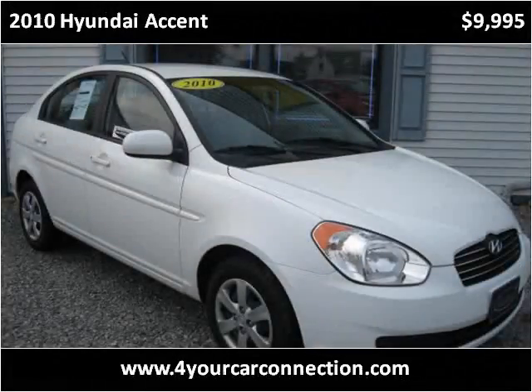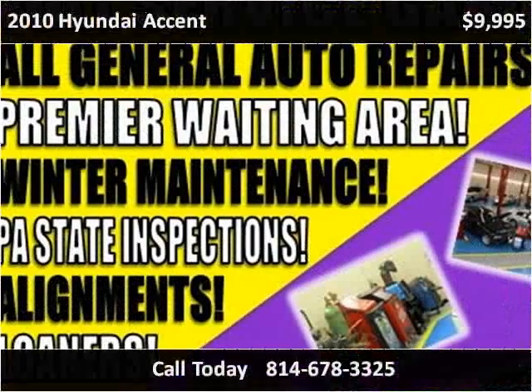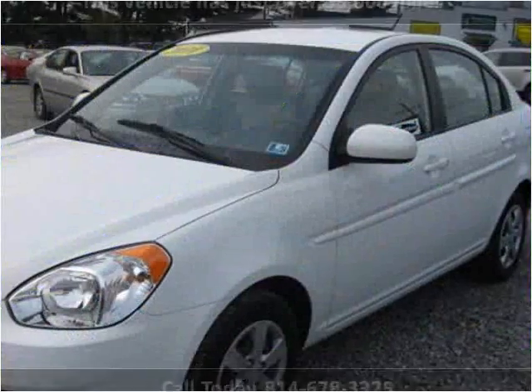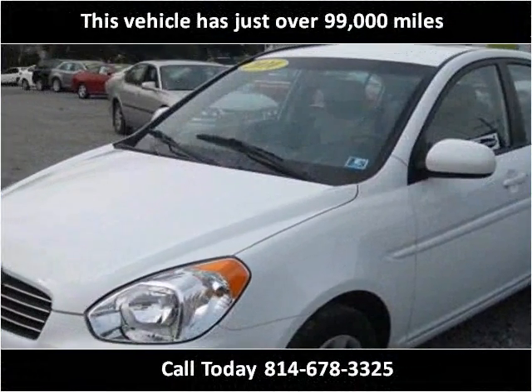This 2010 Hyundai Accent is available from For Your Car Connection. This vehicle has just over 99,000 miles.